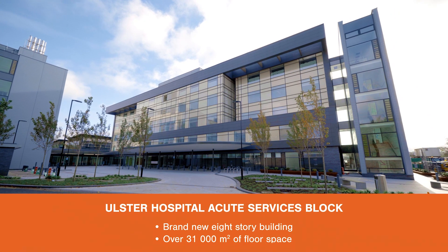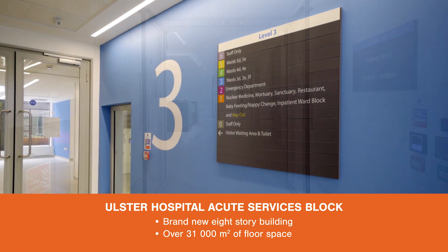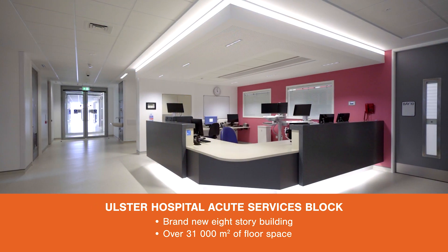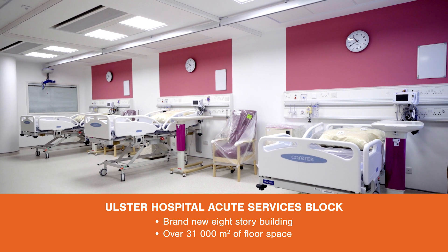The ASB project is over 31,000 square meters in size and over eight levels. Within that block it contains a new ED department, a nuclear medicine department, and a new imaging department. It also contains 227 inpatient beds.